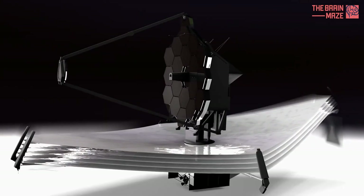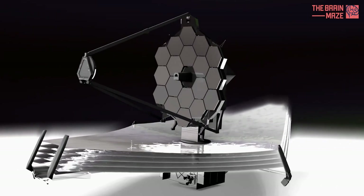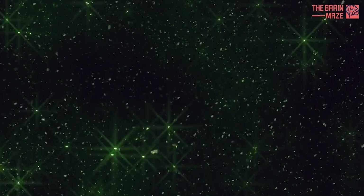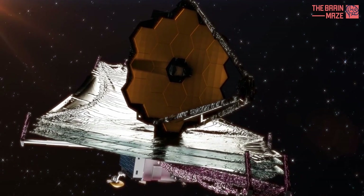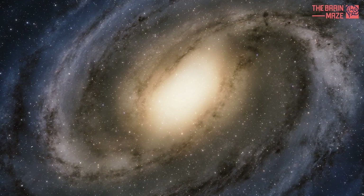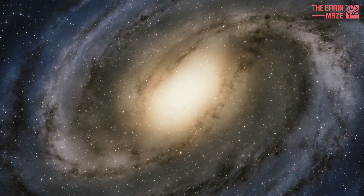It's also really big, so it can capture a lot more light and therefore see more distant, smaller, and colder objects. This is also helped by it being in space, because it doesn't have to look through the atmosphere, which blocks a lot of really useful and interesting information.